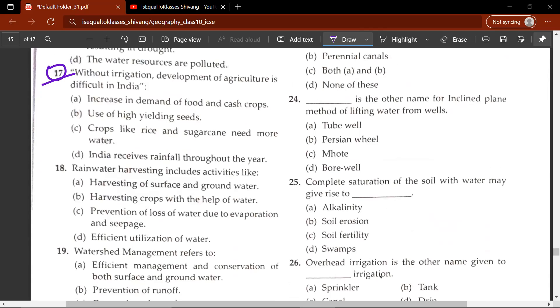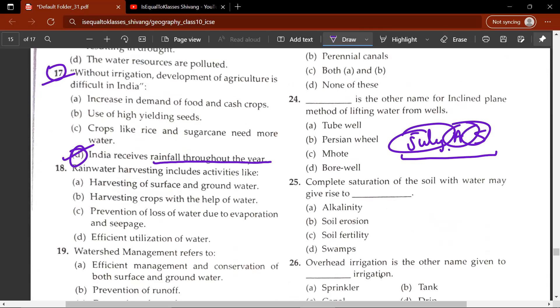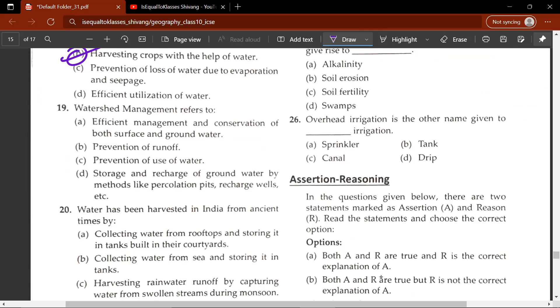The seventeenth question: without irrigation, development of agriculture is difficult in India — the correct answer is D, India does not receive rainfall throughout the year. Rainfall occurs during the monsoon season — July, August, September — but also in other seasons, including winter on the Coromandel Coast and Tamil Nadu coast in October, November, and December. The eighteenth question: rainwater harvesting includes activities like — the correct answer is B, harvesting crops with the help of water. The nineteenth question: watershed management refers to — the correct answer is C, prevention of the overuse of water.